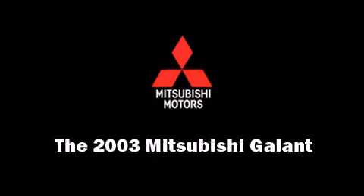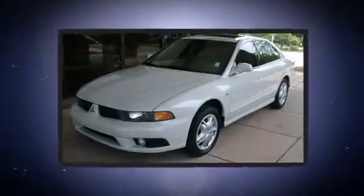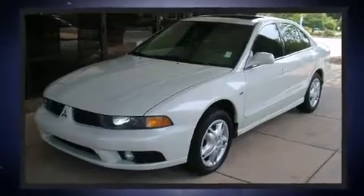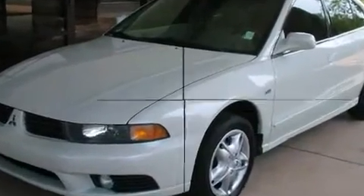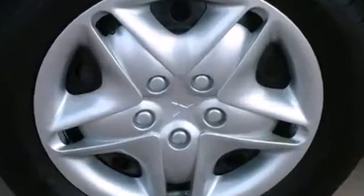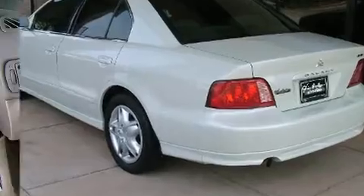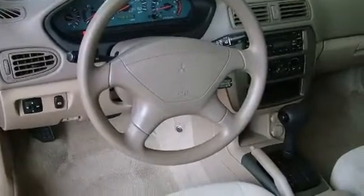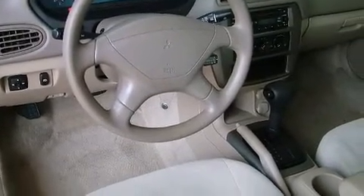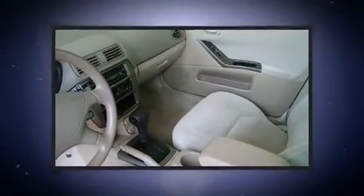Here's a great deal on a 2003 Mitsubishi Galant. This four-door, five-passenger sedan has just over 90,000 miles. It features a front-wheel drive platform, an automatic transmission, and a three-liter six-cylinder engine. Mitsubishi infused the interior with top-shelf amenities such as front and rear cup holders, one-touch window functionality, a tachometer, and cruise control.